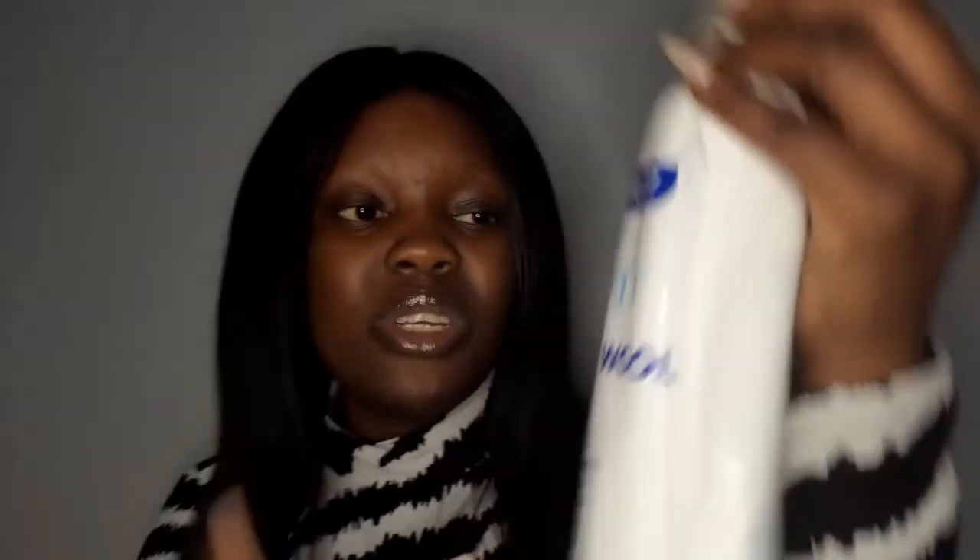So the next thing that I got is cotton wool. This retails for like 10 rand, guys. I usually use them for my makeup, you know, when I want to take out my eye makeup or when I'm applying my toner or my serum. So yeah, these always come in handy for your makeup, when you want to take off your makeup and all of that.